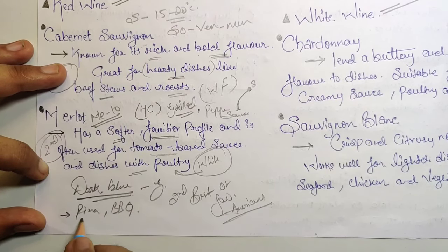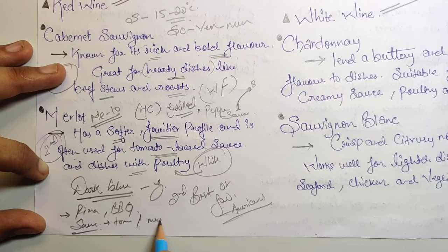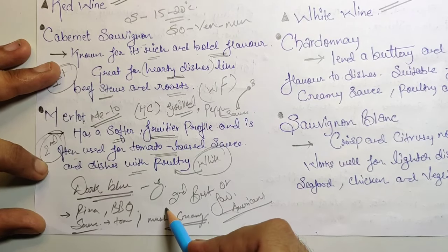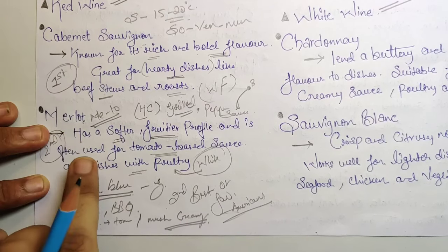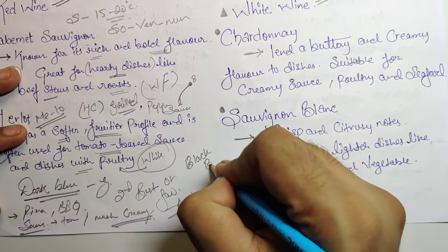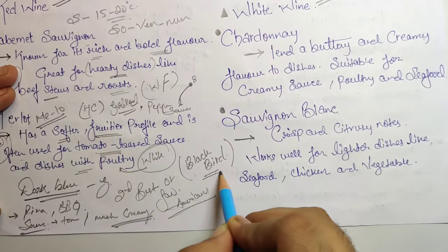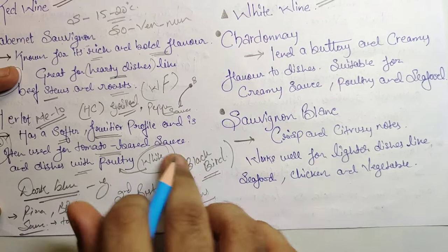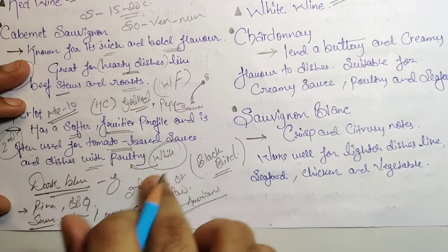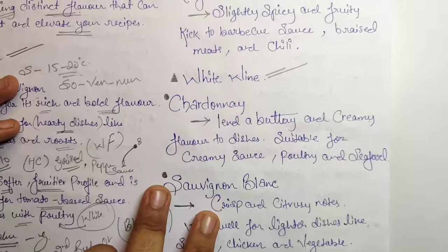Merlot works with tomato-based or mushroom and creamy sauces. It is the second most planted grape in the entire world. Another name for Merlot translates to 'blackbird.' It is grown in France, Italy, USA, China, and Spain, and is particularly a favorite among Americans.